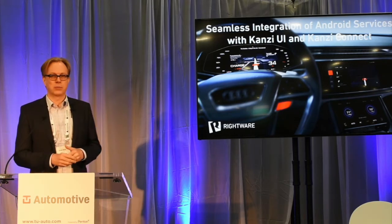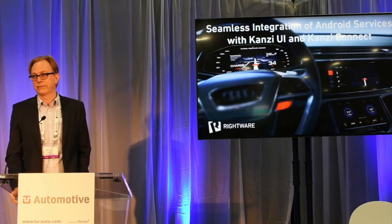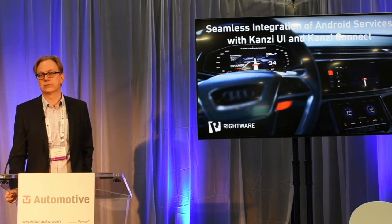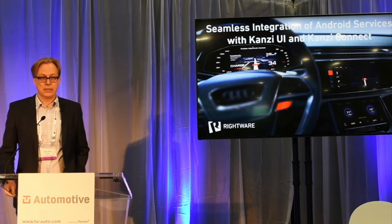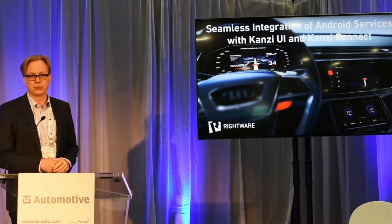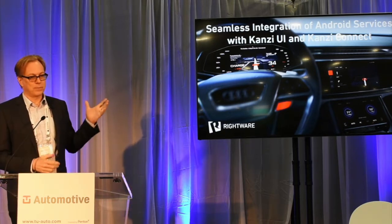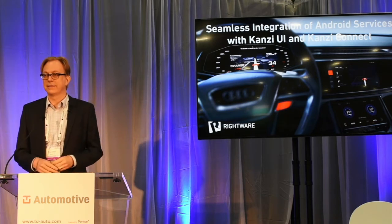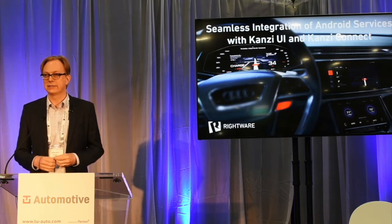We're a software company and our core product is design tools — design and development tools for automotive UIs. We've been shipping in cars and on the road since 2012 when Audi was our first public reference customer, and right now we're in 35 car brands in production or development. Our core product is Kanzi UI. Kanzi is the name of our product family and that's the actual design and development toolkit for the UI itself.